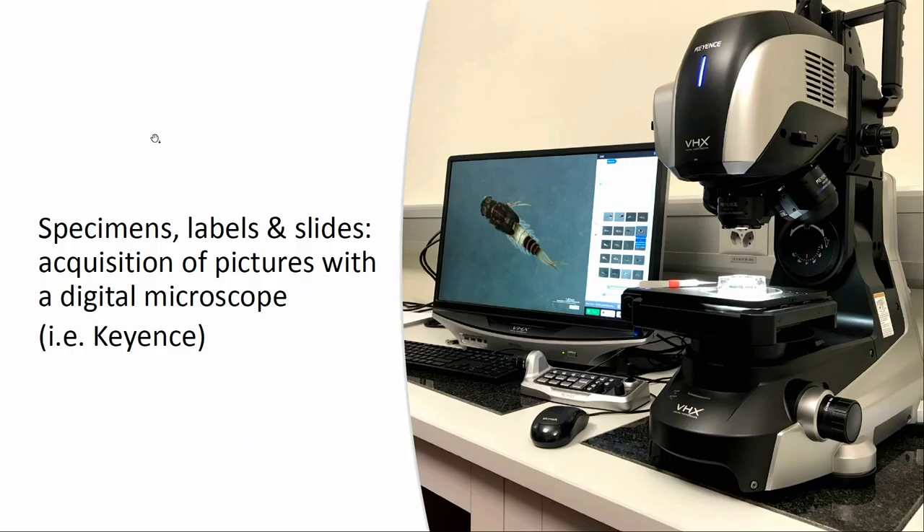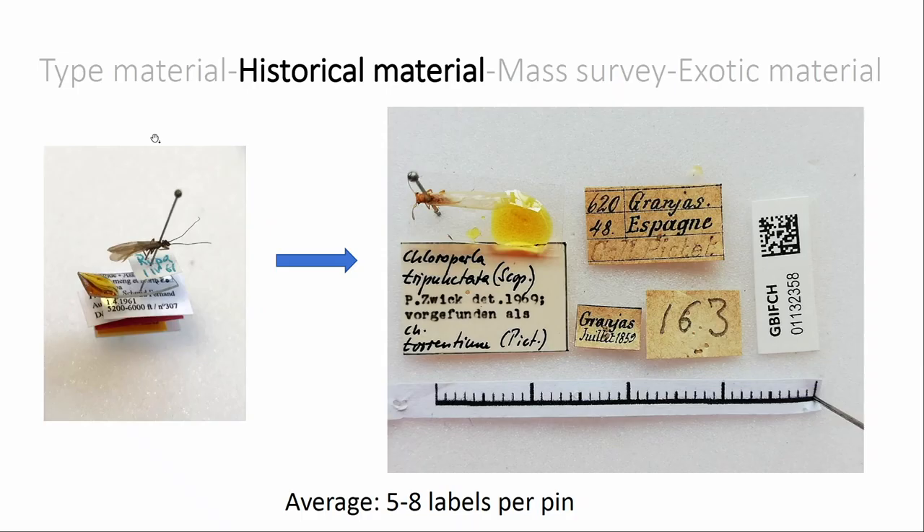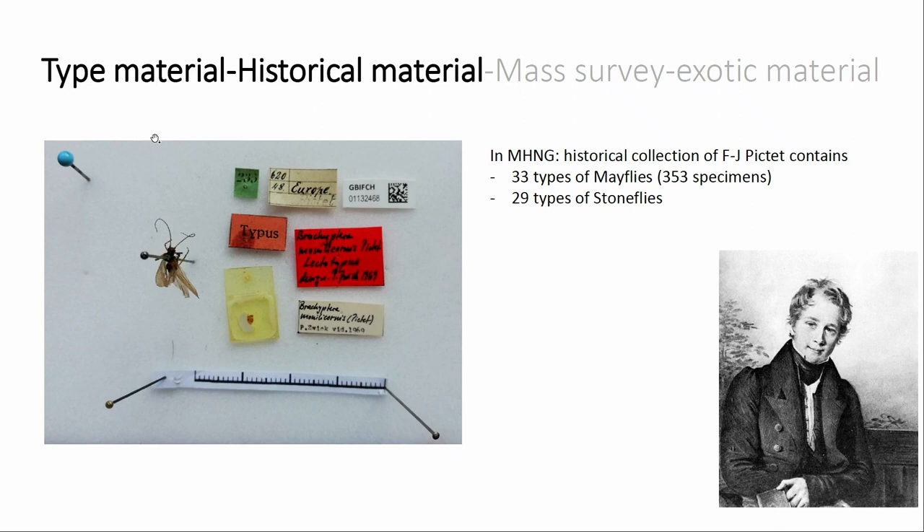We use a digital microscope for taking high-quality pictures of specimens, labels, and slides. For historical material — material on pins — we need to first take all the labels off the pin and photograph each one. It's very important to have very accurate pictures to avoid having to remove labels again and again. In most curated collections, there is a huge number of labels per pin — the average is between five and eight labels — so it's impossible to capture everything in one shot.